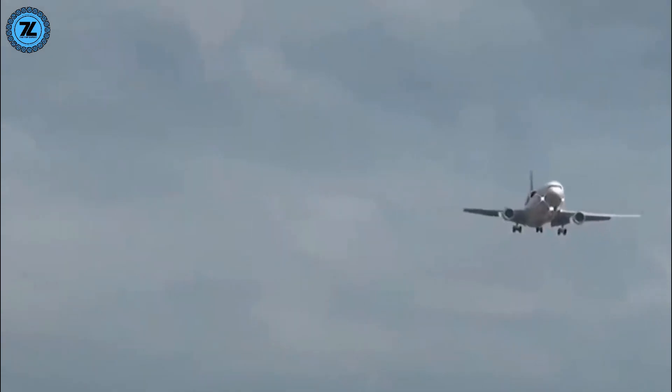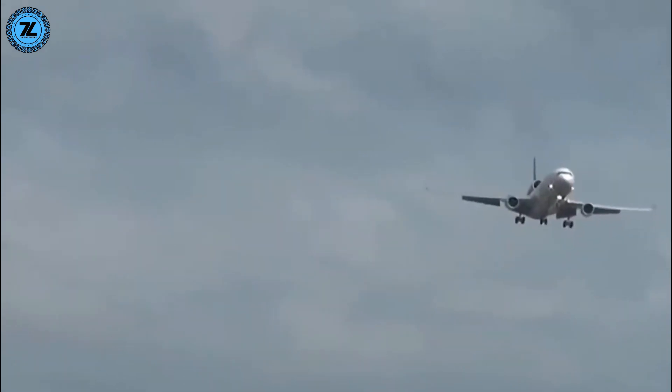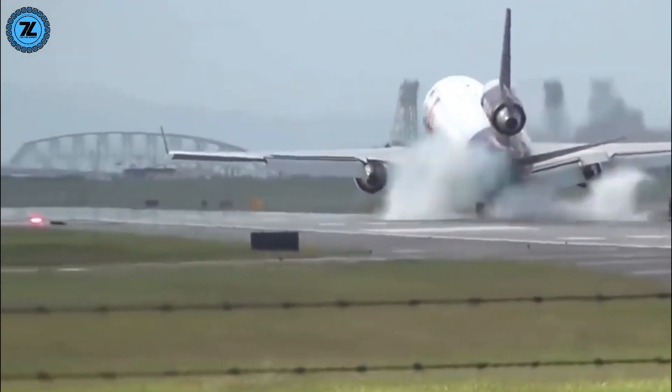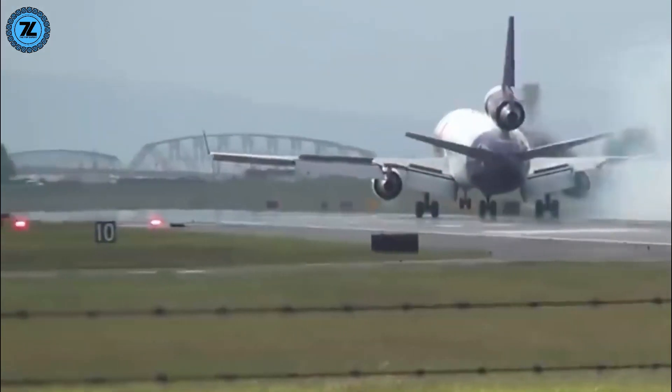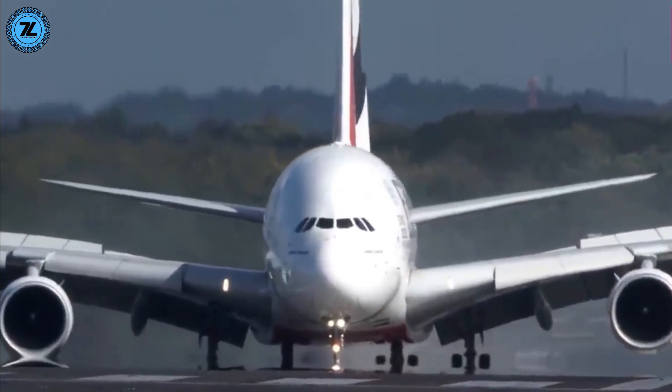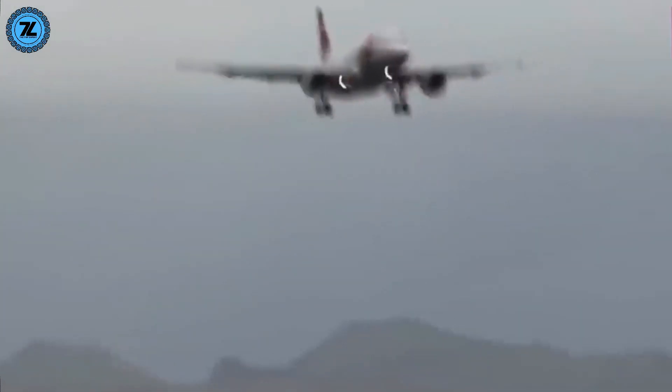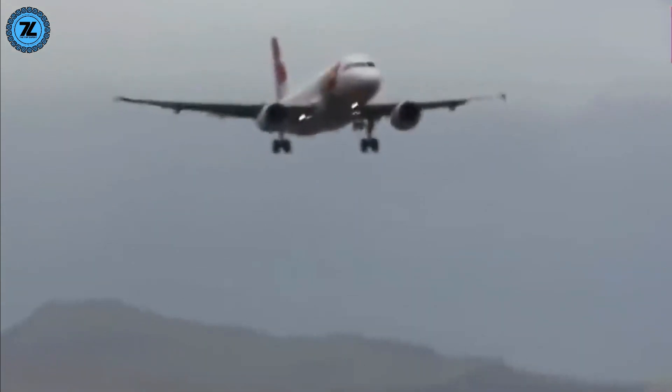The main thing pilots try to do is keep the nose of the plane facing towards the wind, a process called crabbing. This ensures they can keep flying in a straight track across the ground, but results in the strange appearance that the plane is about to land at an angle to the direction of the runway. Wind like this is perfectly manageable when in the air, but becomes critical at the moment of touchdown.